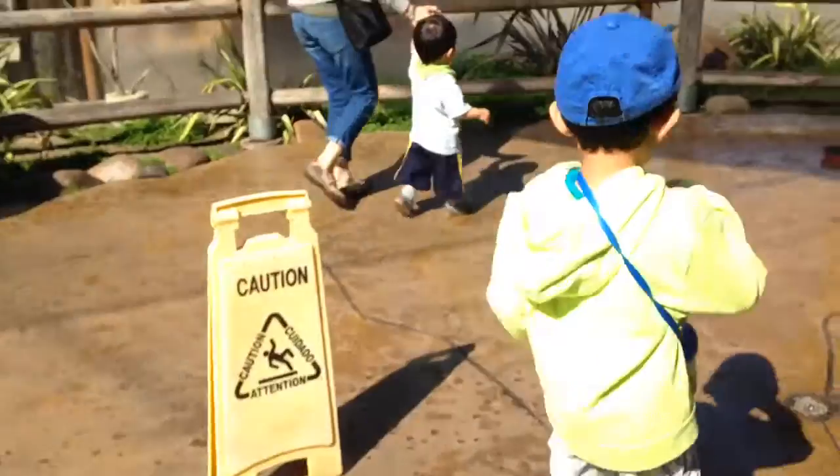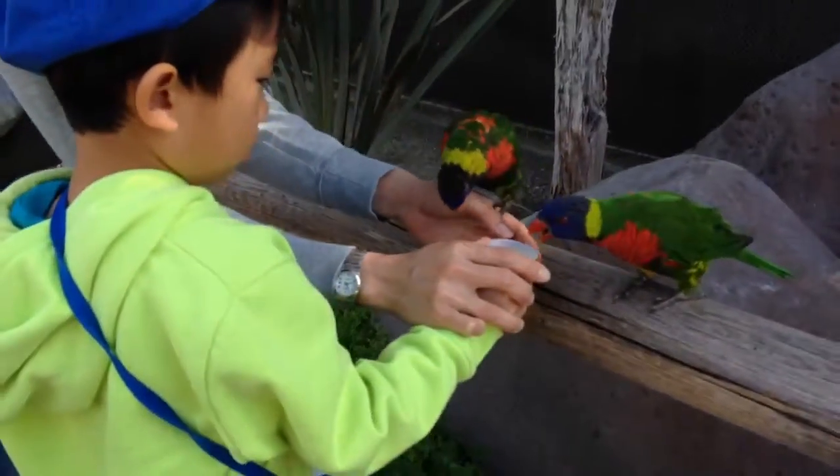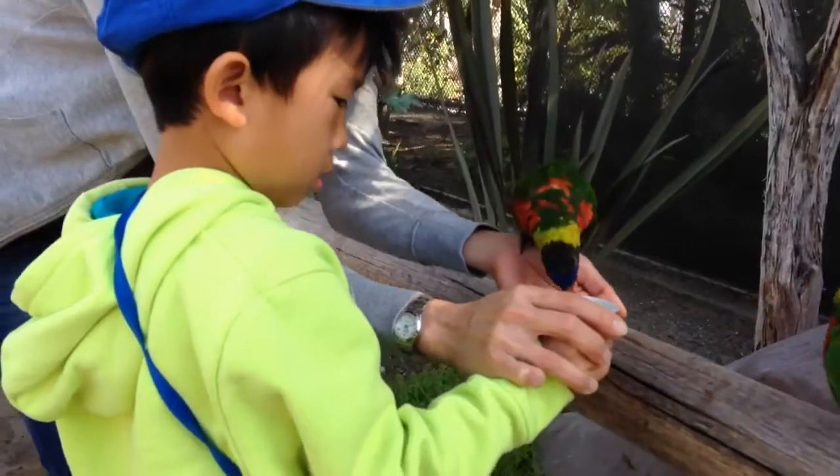This is a walkthrough aviary at the Aquarium of the Pacific. We are feeding the birds some nectar.